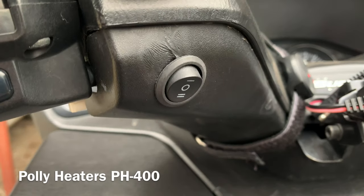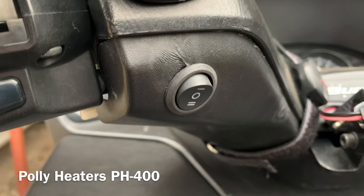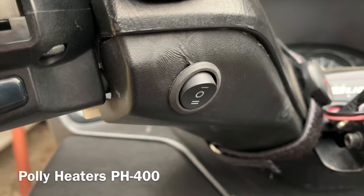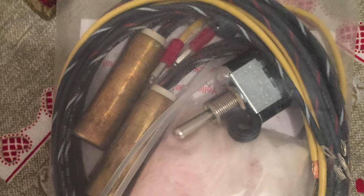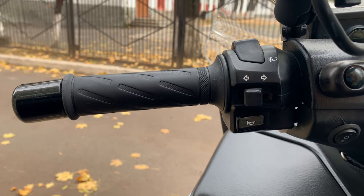Poly heaters PH-400 are unusual heaters that are mounted inside the handlebar, so they can be used with any original or aftermarket grips. Two levels of heating — good enough for temperatures down to freezing, but if you ride in cooler conditions it's better to consider heated gloves.